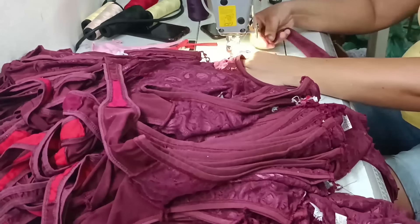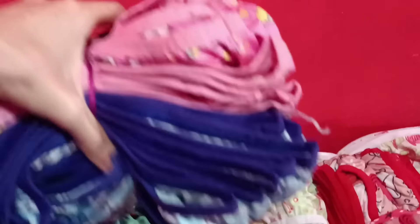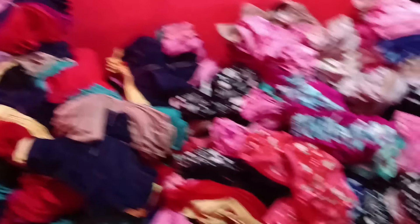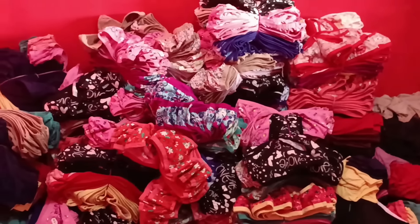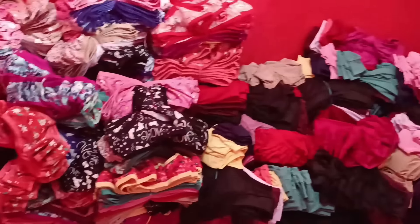A gente vai mostrar para vocês agora os modelos com valores para conhecerem o catálogo. Aqui é um pouquinho do estoque — eles vão terminando as peças e colocando nesse quarto, tudo terminado e fechado em pacotinhos. Acredito que deve ter 50 unidades em cada pacotinho. No atacadão da fábrica, eles enviam a partir de 100 peças. As peças são muito baratinhas — tem peças de R$1,00 e pouco, então dá para comprar 100 peças tranquilamente.